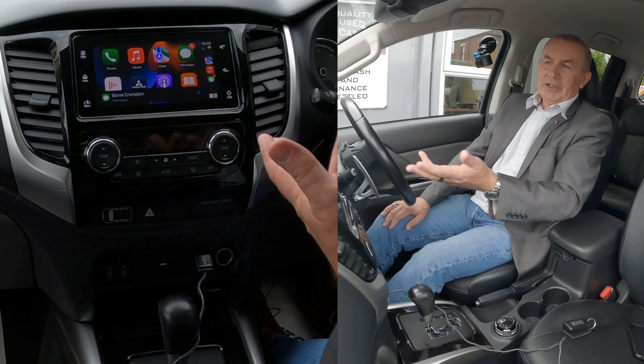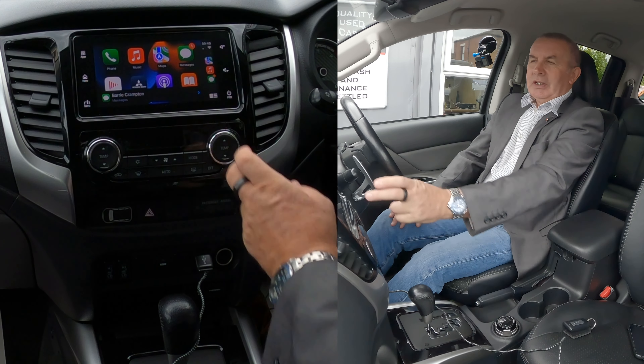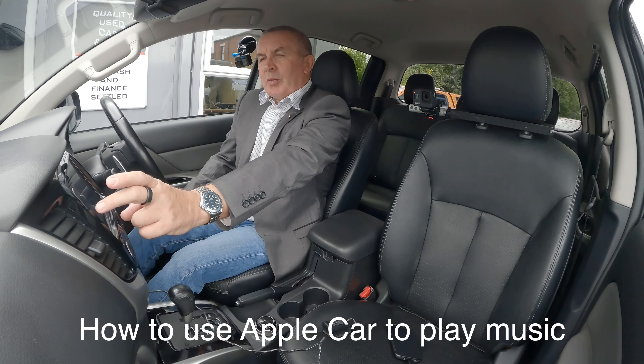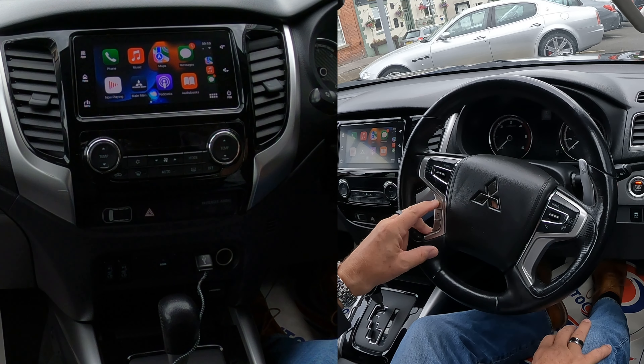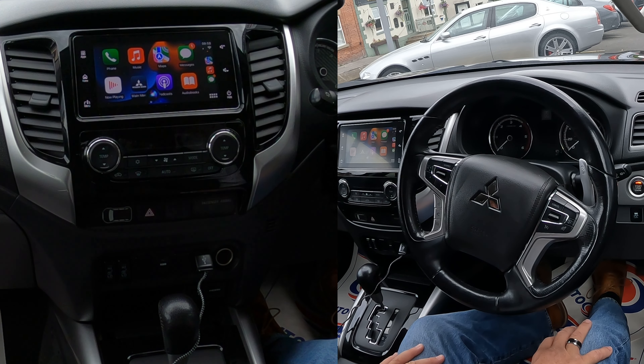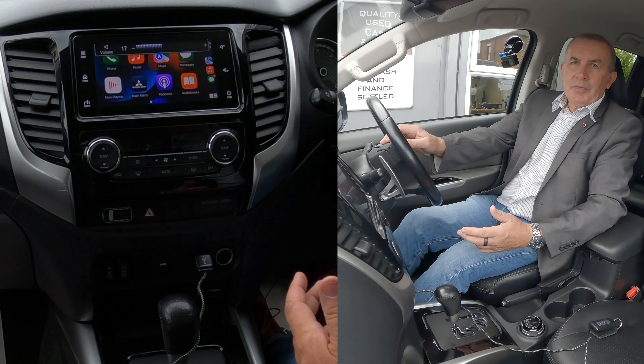That's everything. Messages come up — it's just a brilliant system. We'll go back to the home screen. Shuffle music. Here's some music from your Apple Music library. There you go. Brilliant system.